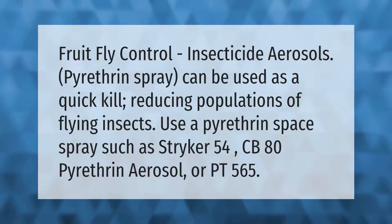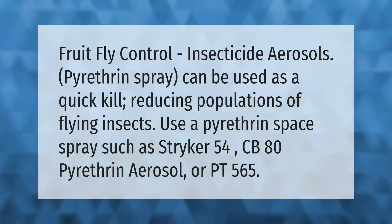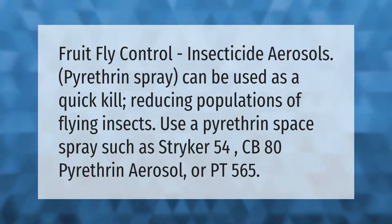For fruit fly control, insecticide aerosols — pyrethrin spray — can be used as a quick kill, reducing populations of flying insects. Use a pyrethrin space spray such as Striker 54, CB80 Pyrethrin Aerosol, or PT-565.